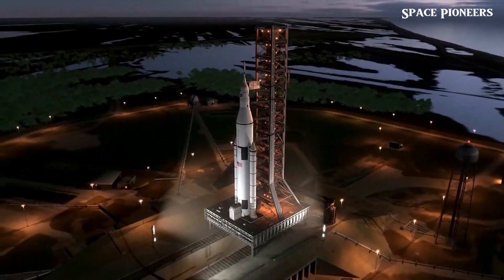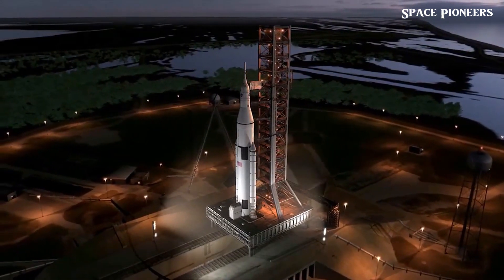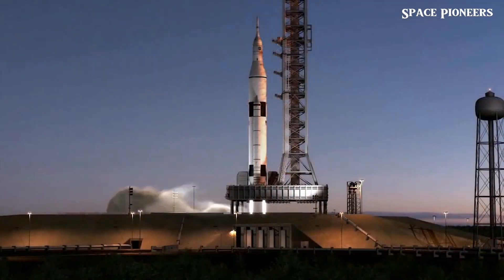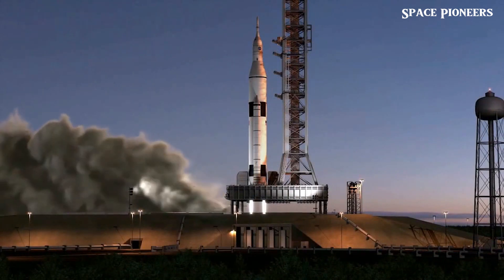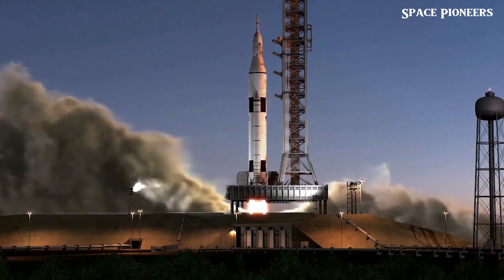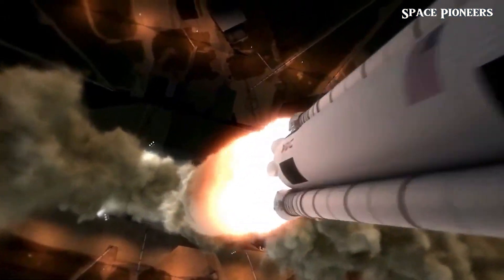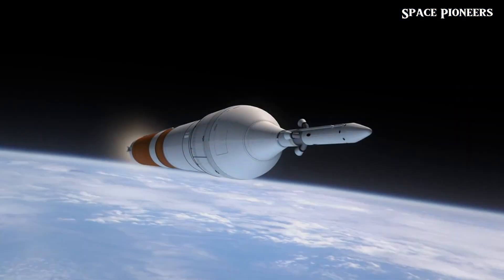Ready to explore the cosmos? First up, let's talk about SpaceX's Starship Booster 14.1, which is undergoing some very unique testing. Believe it or not, it's being slapped. Yes, you heard that right. But why would SpaceX use such a bizarre method?